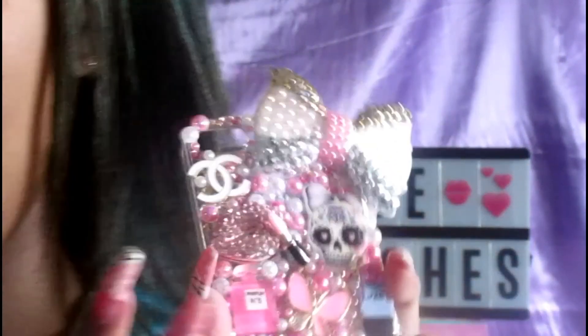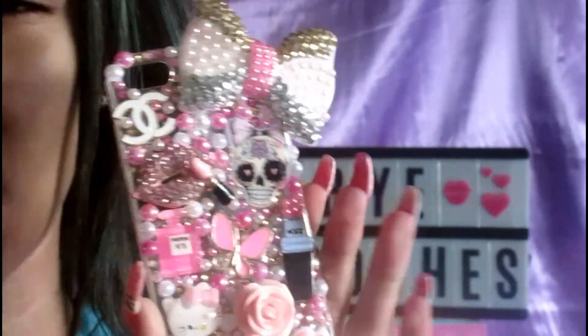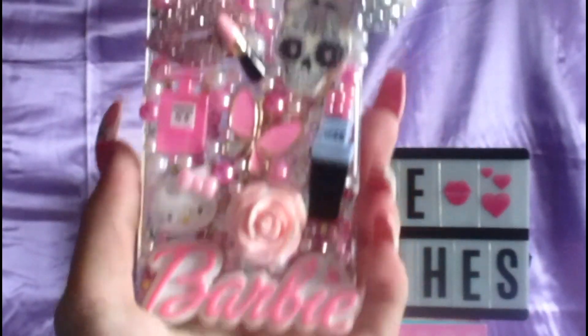It's just like rhinestones with hearts and stuff, and it's that same material. Then I have one more phone case. This is my last phone case — the clear case is from eBay and I put all the cabochons on it. I basically DIY'd it. It's really pretty and it really describes me.